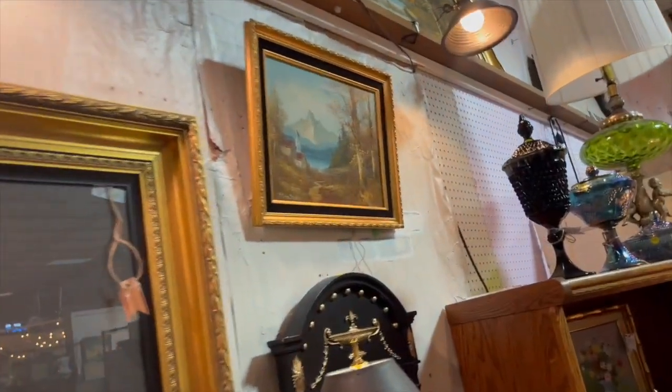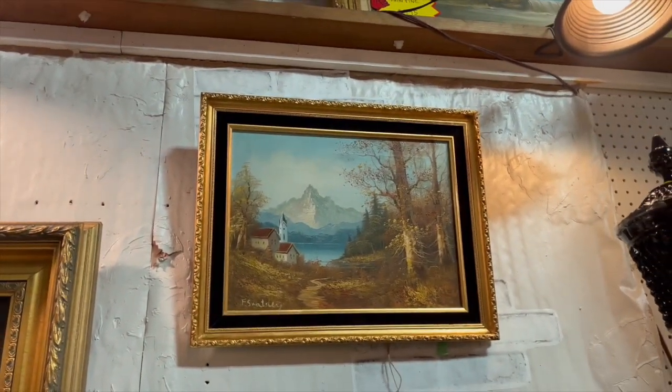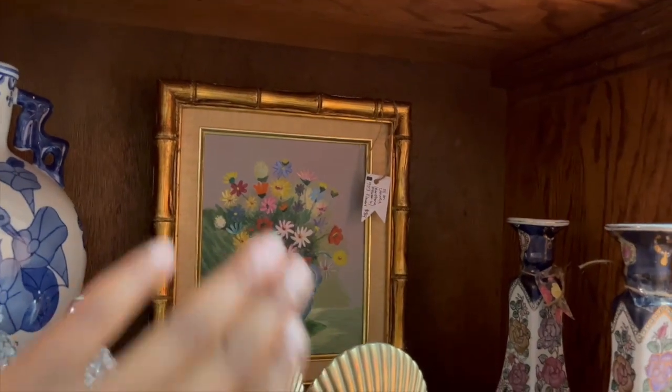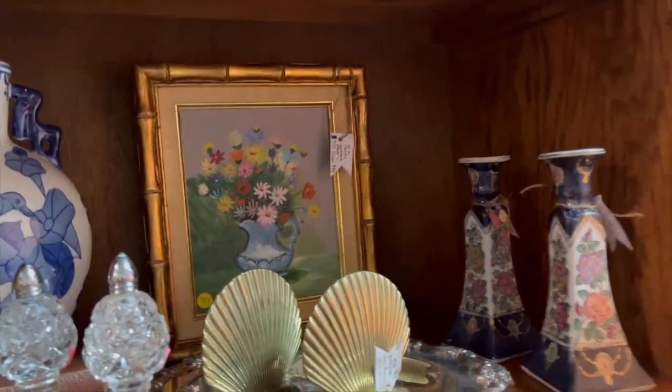I also love oil paintings. I have a couple of different oil paintings in my booth right now. That one is called 'Mount Church' and it has a certificate of authenticity on the back. And this is a cute little floral of an ironstone pitcher with flowers — it has that cool faux bamboo frame.